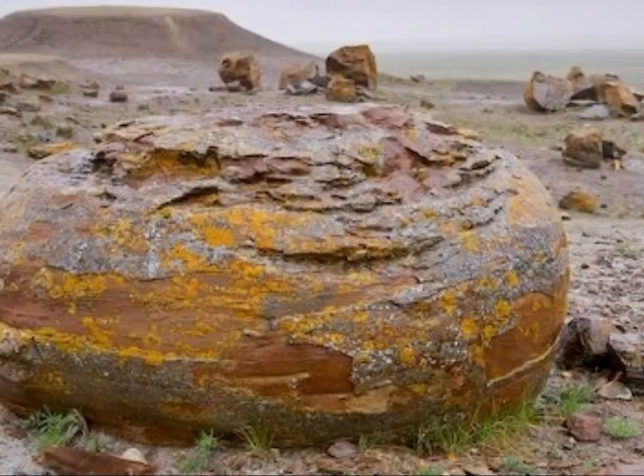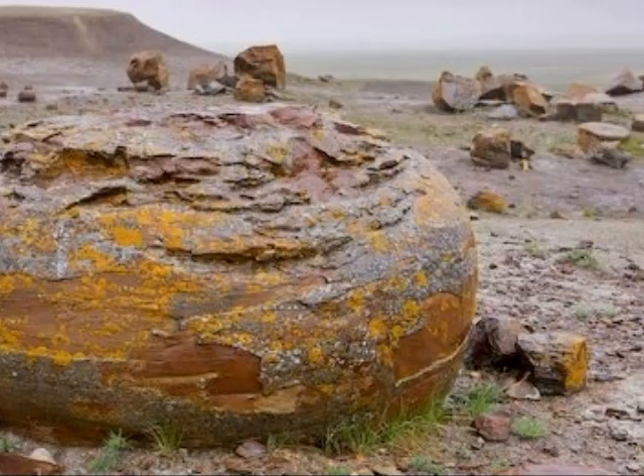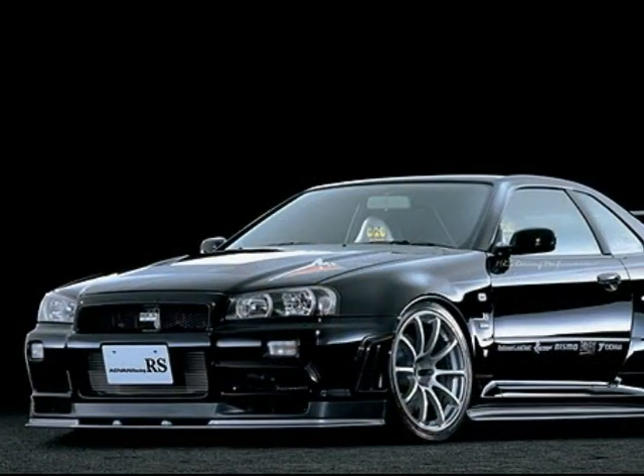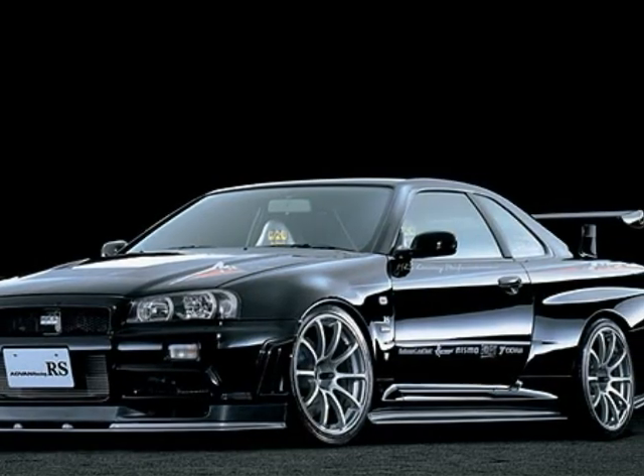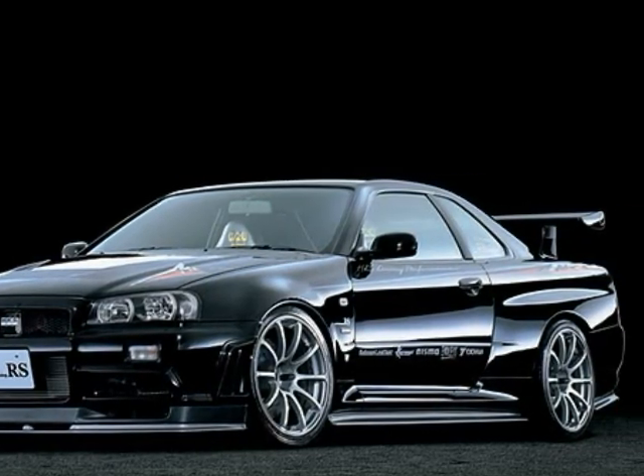This rock is non-living — it's not made of cells and it's never been alive. This car is made from some man-made materials and some minerals found on the earth, but there are no cells and it is non-living.